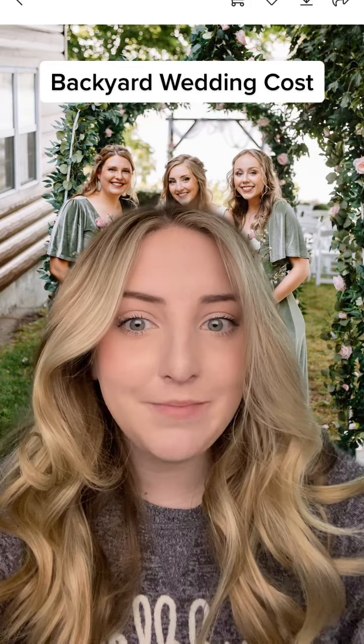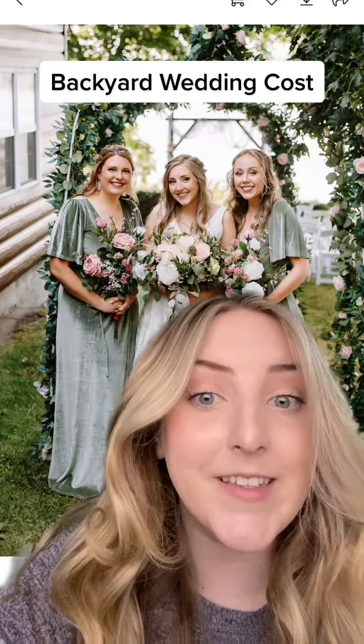Are backyard weddings actually cheaper? Let's find out by assessing the cost of my backyard wedding.